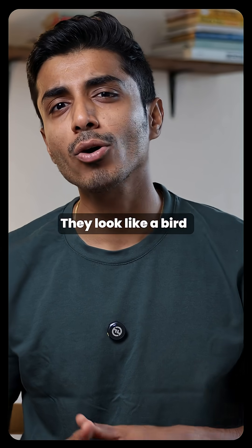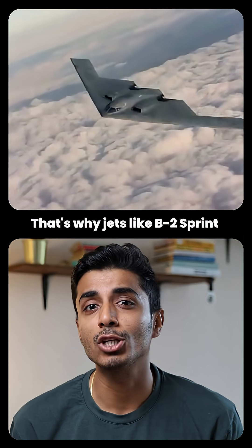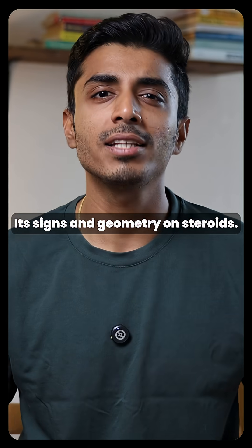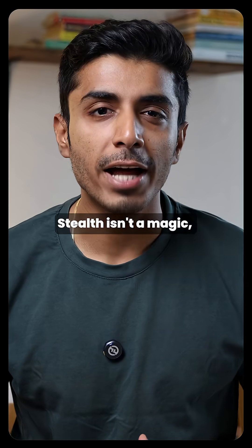That's why jets like the B-2 Spirit and F-35 can sneak into enemy territory almost undetected. It's science and geometry on steroids. Stealth isn't magic — it's smart design, silent tech, and a bit of that school-day wonder.